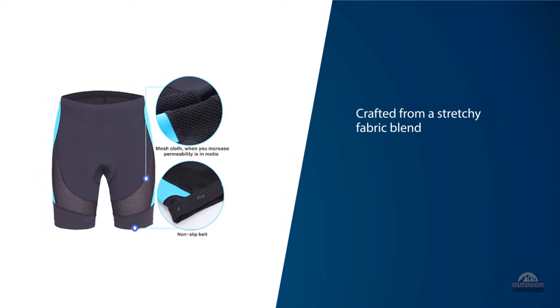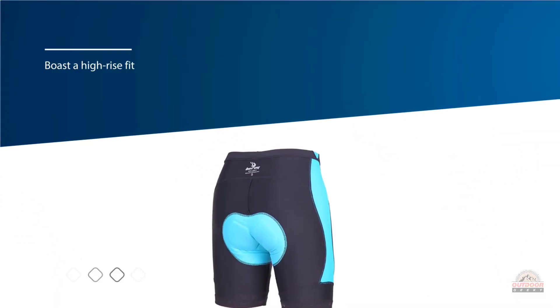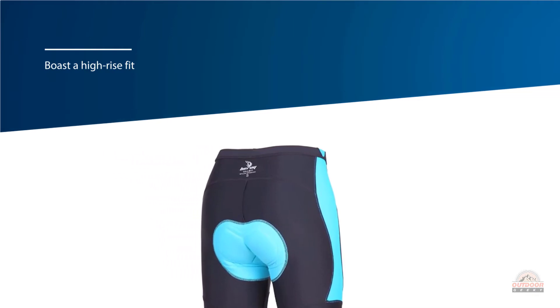Baroie's padded bike shorts boast a high-rise fit. They're available in sizes small through 3X-large, and the inseam length will vary based on the size you select — options range from 7.2 to 8.6 inches. They're also machine washable.